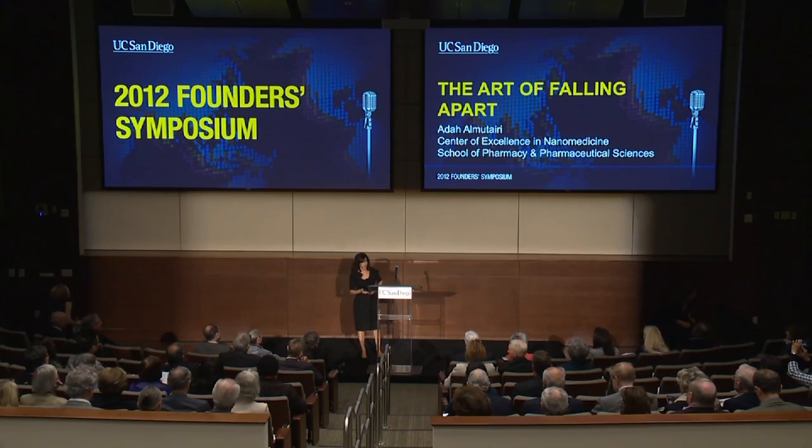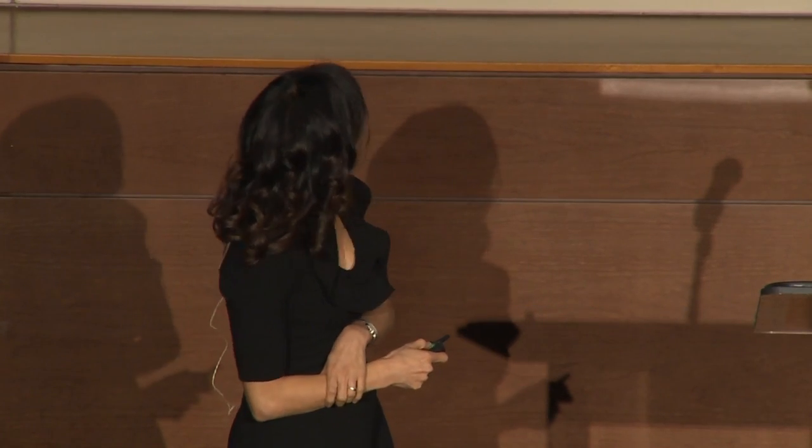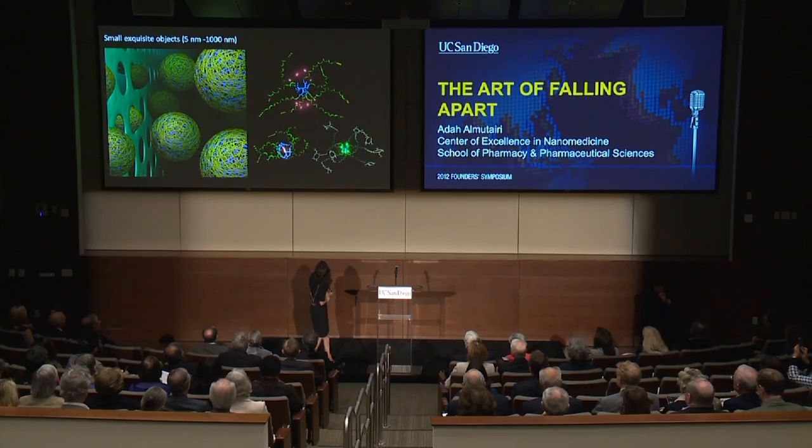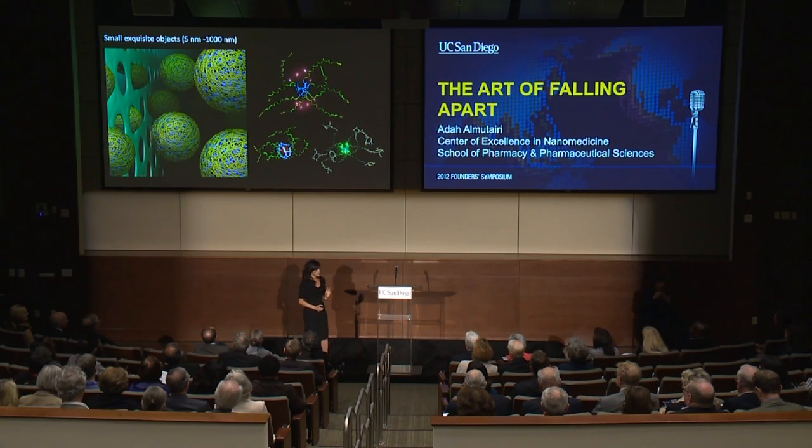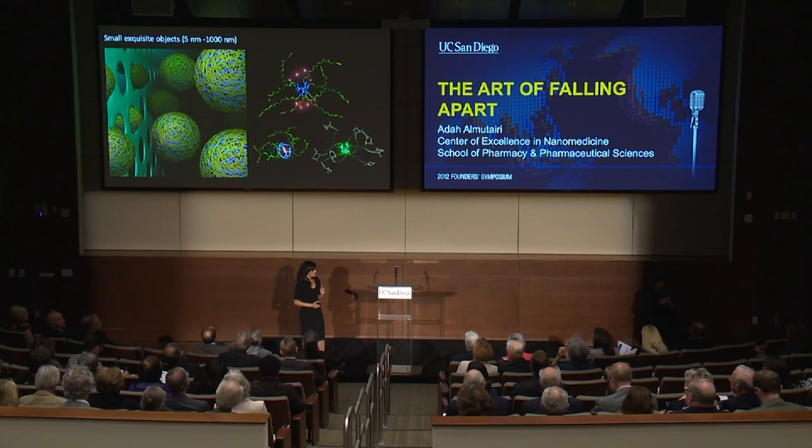Good evening, ladies and gentlemen. I'm a chemist operating at the nano and micro scale. What that means is that we build small, exquisite objects — objects that are programmed to dismantle on-demand, by remote control, and also to be discerning enough to recognize the beginnings, the earliest stages of disease.